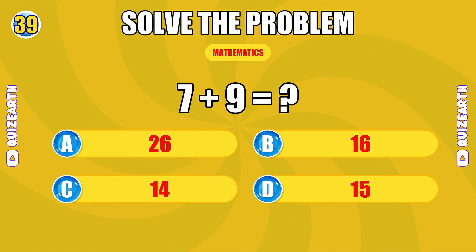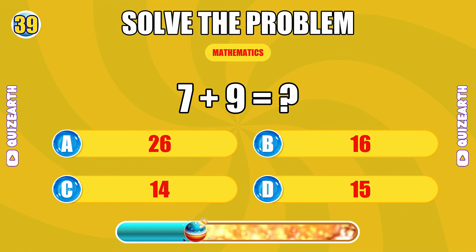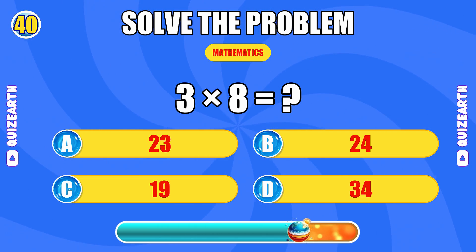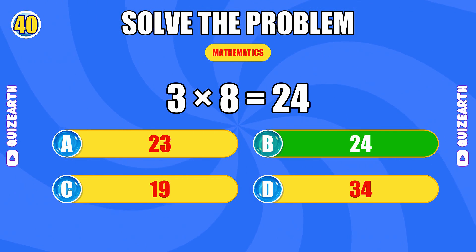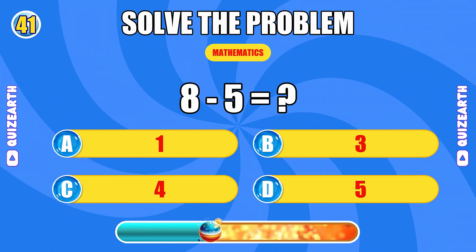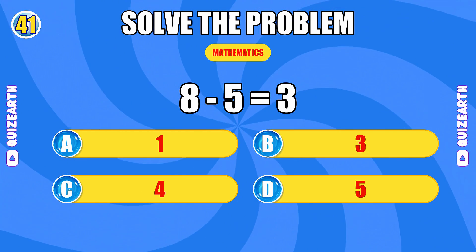What do you get when you add 7 and 9? Genius reflexes. The answer is 16. What is 3 times 8? Too smooth. The answer is 24. How much is 8 minus 5? Incredible. The answer is 6.